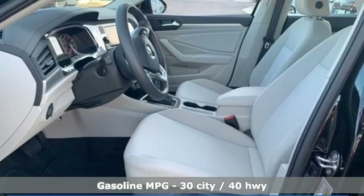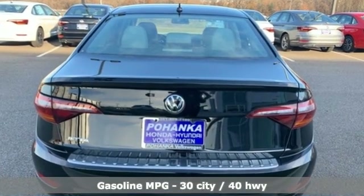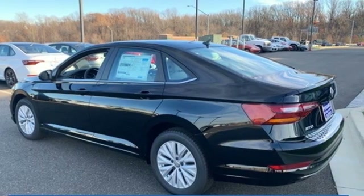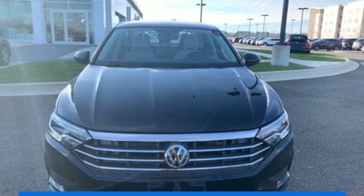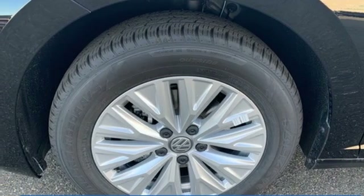Features include streaming audio, power heated mirrors, manual tilting steering column, wireless phone connectivity, manual telescoping steering column, automatic transmission, active grille shutters, gas pressurized shocks, and an intercooled turbo inline four-cylinder engine.